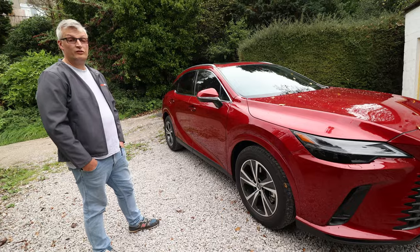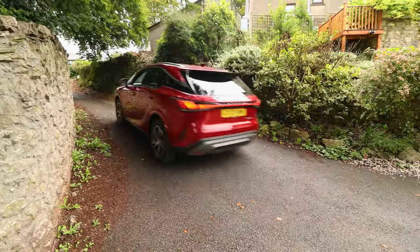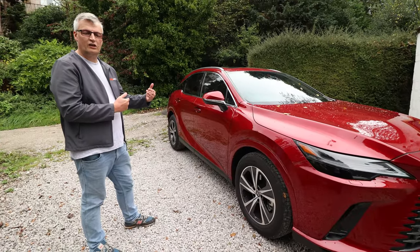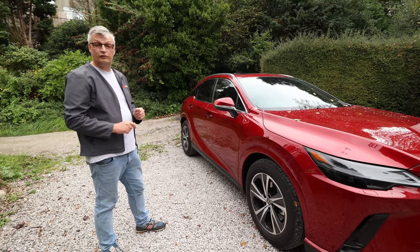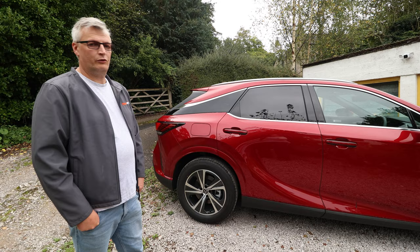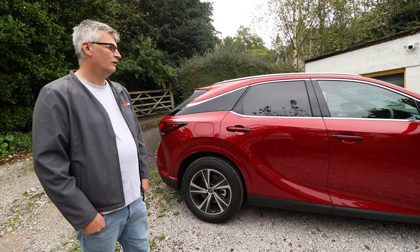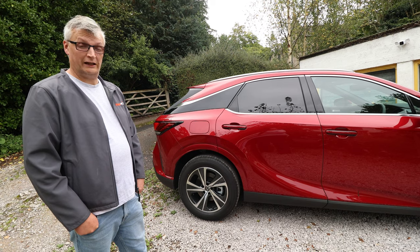As for the gearbox, it's an eCVT. And if you've driven one of those recently, you'll know they've evolved massively from CVT. They now get power down pretty much instantly. You'll still get a bit of sound from the engine, especially if you floor it. Economy-wise, we've been running it without any hybrid whatsoever and it's still been returning over 40 to the gallon. Put power in the battery and you're looking at more like 250 miles per gallon.